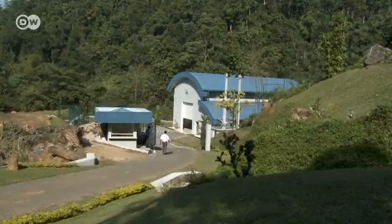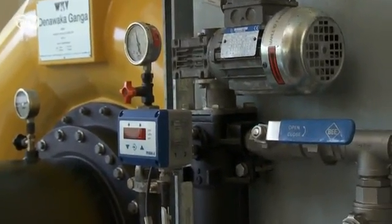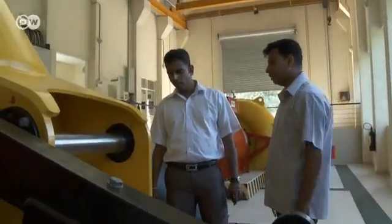To lower its energy costs, the company invested in a hydroelectric plant, which opened last year. It's a small plant that meets the factory's needs and contributes 1.4 megawatts to the national grid. It cost the company 2.5 million euros, but they're gaining power and profits from it.